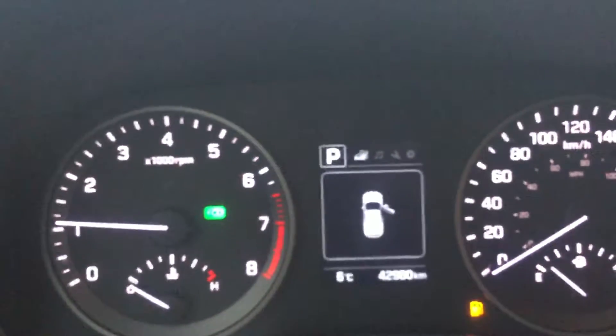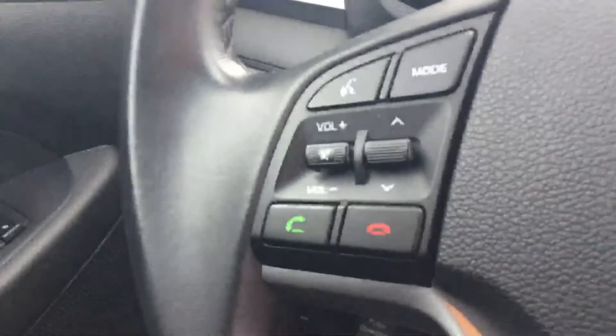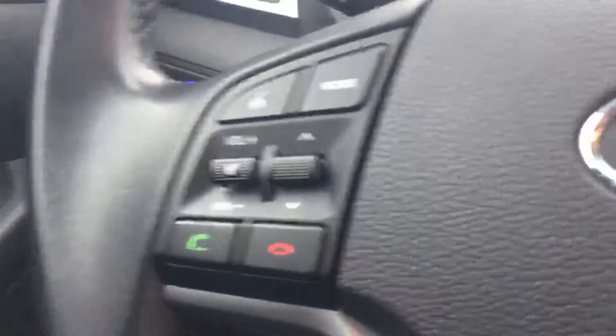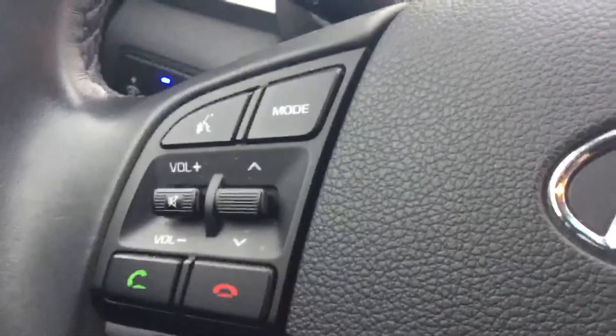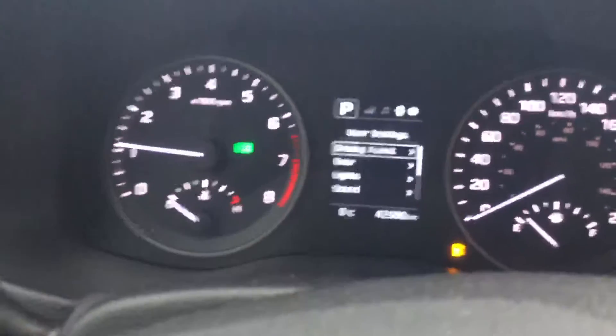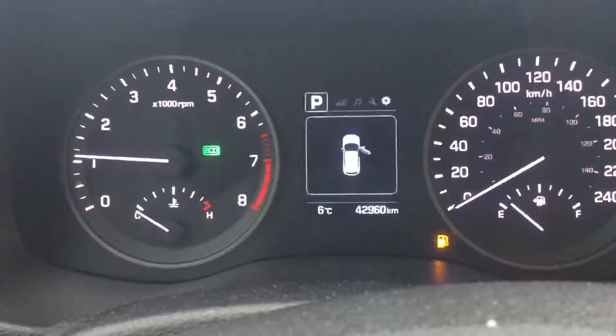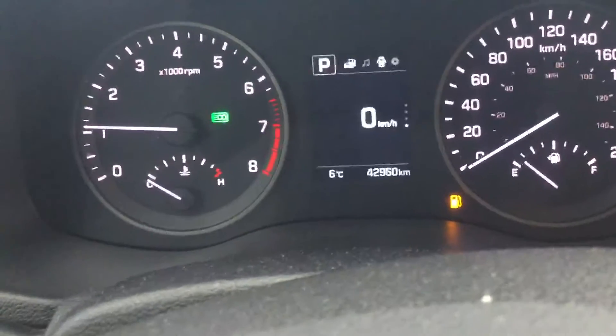It only has 42,960 kilometers. Really nice steering wheel here — it has Bluetooth and all your volume controls right on the steering wheel, as well as cruise control and all of your navigating buttons for the screen. So you can check your service intervals for oil changes, set up all of your settings for lights and how you want your door locks to work when you hit the button, all that type of thing.